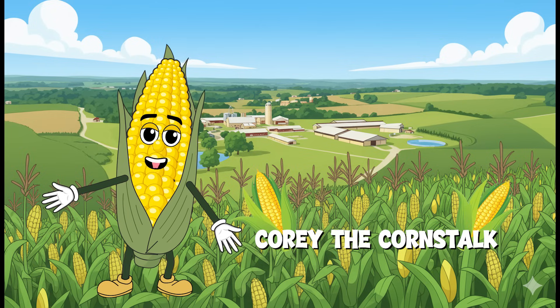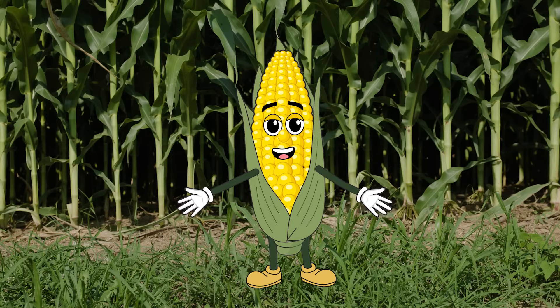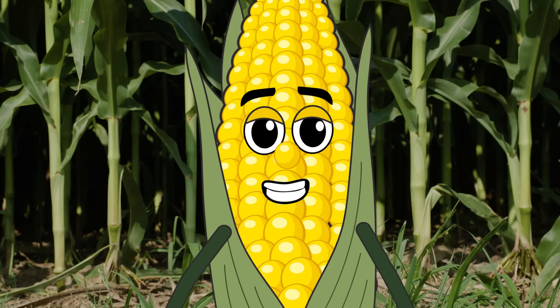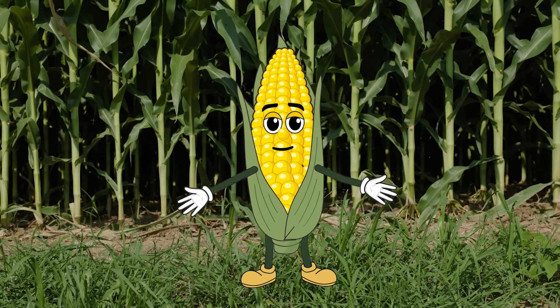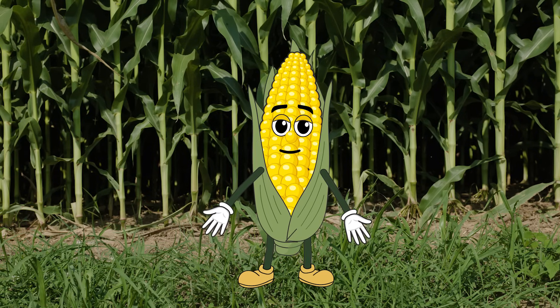Hey everybody, Cory the Cornstalk here for your Mini Moo virtual dairy tour. It's time to get started. Hey there ground control, we made it to the farm. Reporting here from the foundation of the farm, the soil. It's more than just dirt, it's alive. Today we're digging into how farmers protect and care for the soil using responsible farm practices.